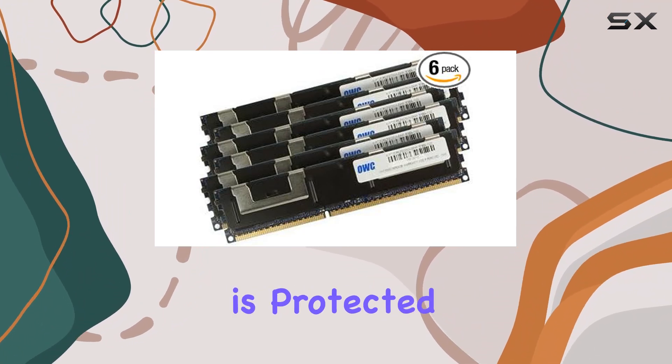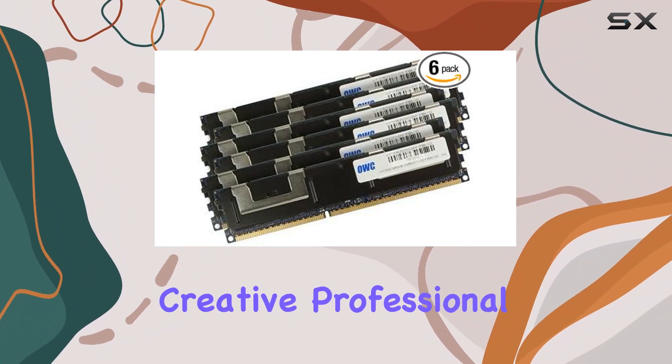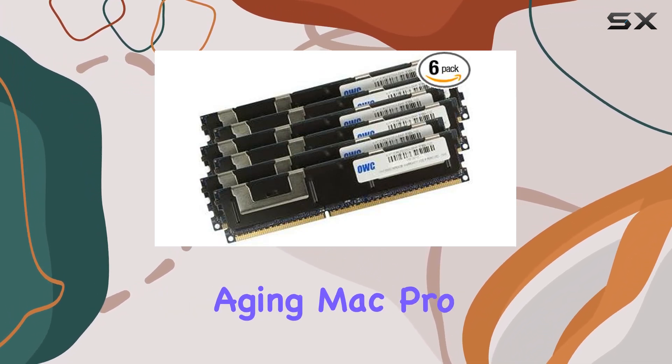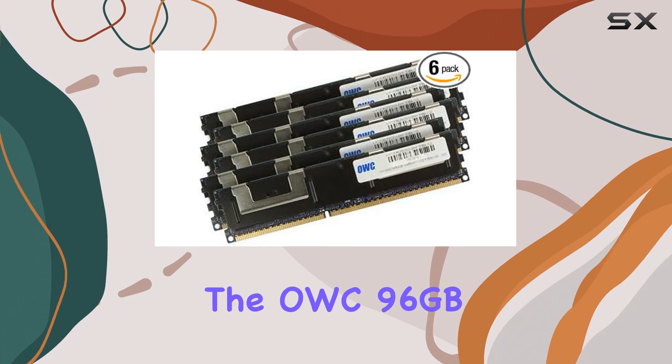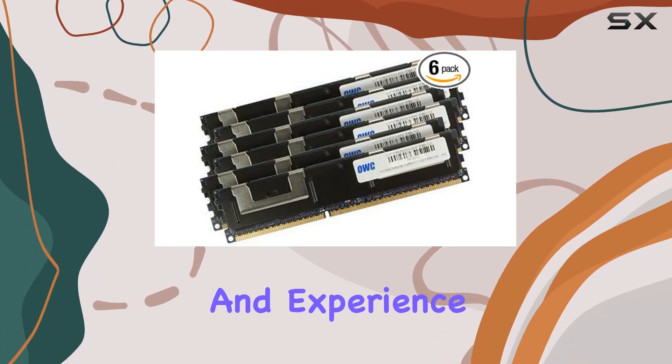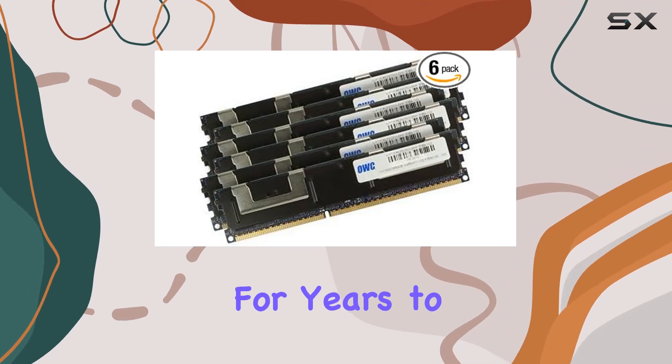Whether you're a power user, creative professional, or simply looking to breathe new life into your aging Mac Pro, the OWC 96 gigabytes upgrade kit is the perfect solution. Unlock the full potential of your machine and experience improved performance for years to come.